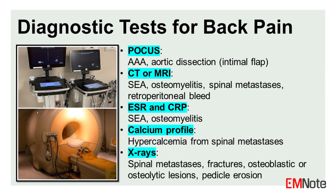Diagnostic tests for back pain: Point-of-care ultrasound (POCUS) is utilized to assess for abdominal aortic aneurysm (AAA) and aortic dissection, particularly focusing on the presence of an intimal flap. CT or MRI scans are commonly employed to investigate spinal epidural abscess, osteomyelitis, spinal metastases, and retroperitoneal bleeding, providing detailed anatomical information. Where infection is suspected, ESR and CRP levels are measured. A calcium profile may be ordered to evaluate for hypercalcemia secondary to spinal metastases. X-rays play a crucial role in detecting spinal metastases, fractures, osteoblastic or osteolytic lesions, and pedicle erosion.